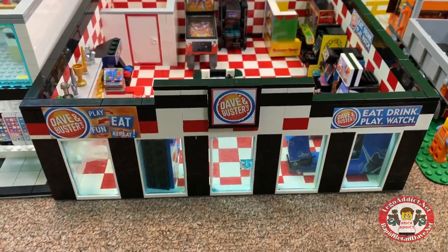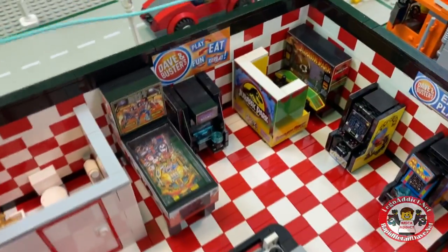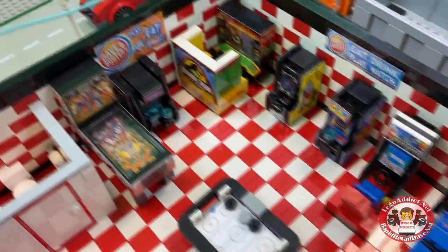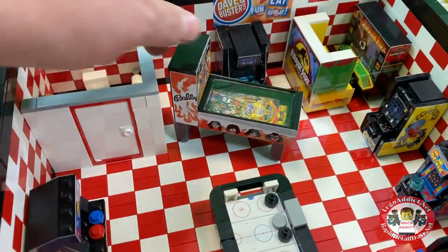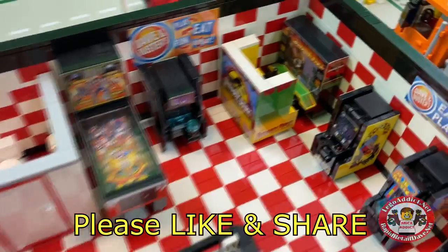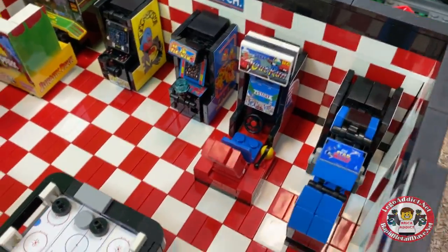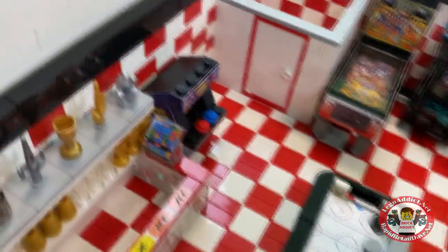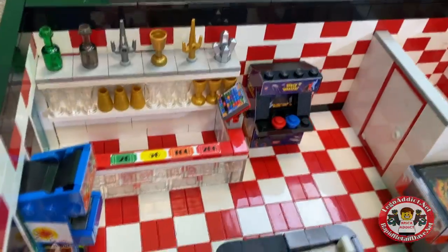This is a rebranded set — this is now the Dave and Buster's. It used to be called the Rapid Arcade. It's a pretty cool set: play, sleep, drink. This has the one and only KISS pinball machine in it, Tron, Jurassic Park, Pac-Man, Outrun, Star Wars, and a couple other ones. What's cool about this, aside from having a bathroom, is it's got a cool trophy area — you can win big, your kids will love you forever.